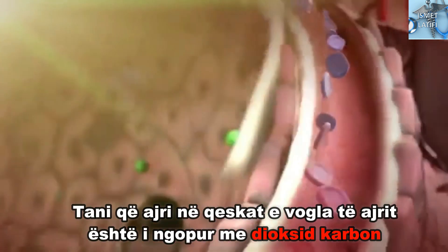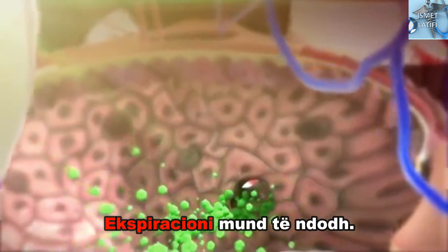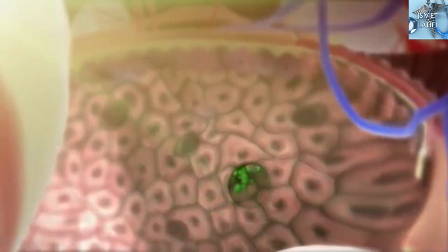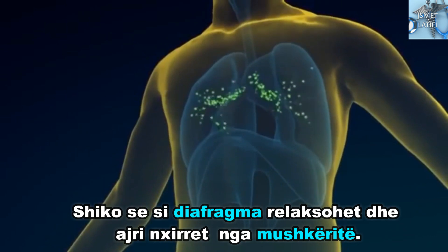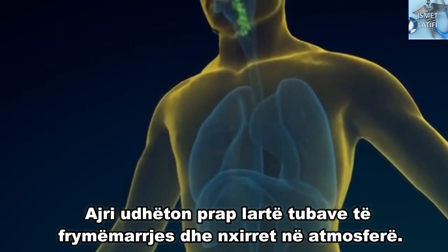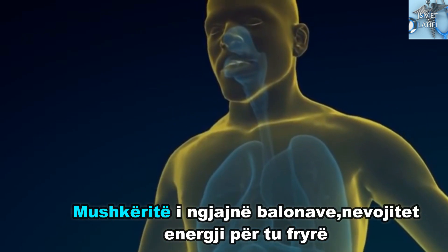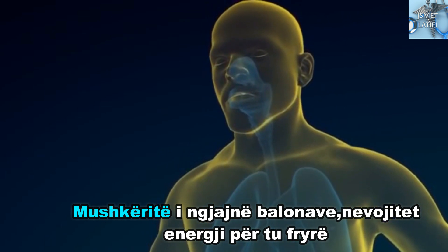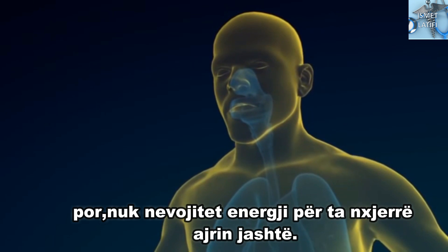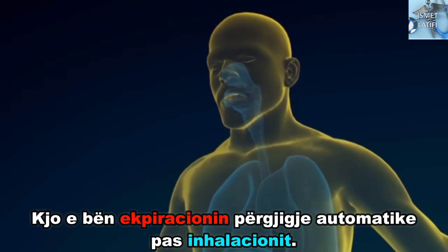As the oxygen particles are diffused through the walls of the tiny air sacs into the bloodstream, carbon dioxide, a waste product of the body, is travelling in the opposite direction. Carbon dioxide is diffused from the blood through the capillaries and into the air within the tiny air sacs. Now that the air in the tiny air sac is saturated with carbon dioxide, exhalation can now occur. Watch as the diaphragm relaxes and air is forced out of the lungs. The air travels back up the breathing tubes and is expired into the atmosphere. The lungs are a lot like balloons in that they require energy to expand, but no energy is needed to get air out. This makes exhaling an automatic response after inhalation.